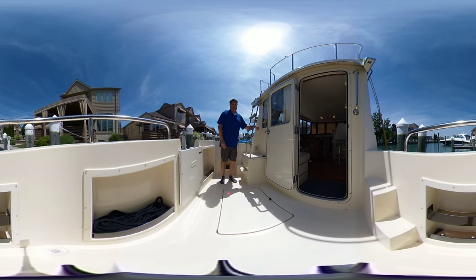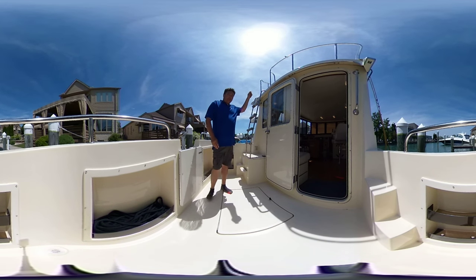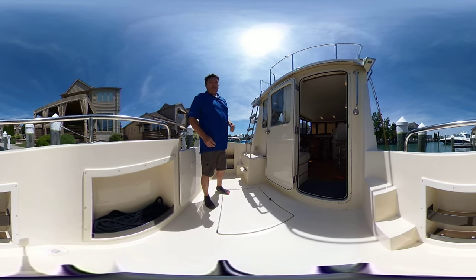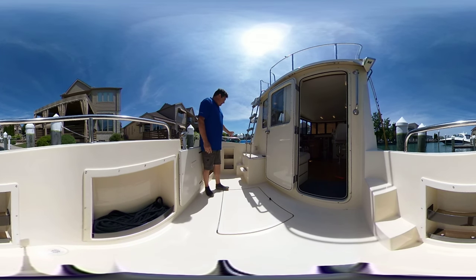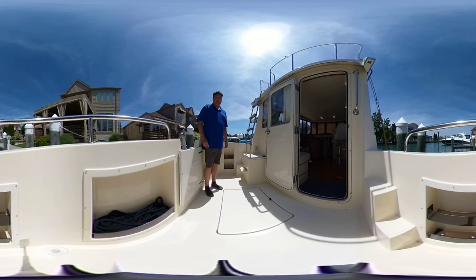I'm in the back cockpit right now where you have access to all your running gear. Also bridge access here — it's an oversized bridge with seating for three. However, you can take your own lounge chairs up top and accommodate a small army. The boat features storage, shore power connections, and a transom shower here.